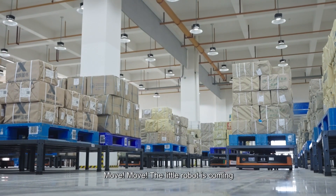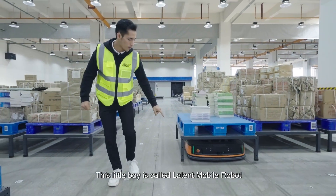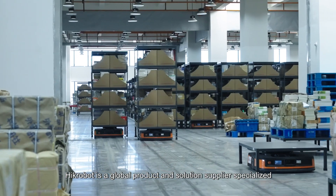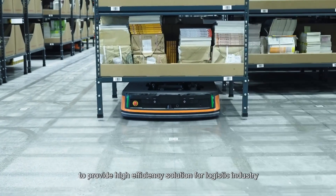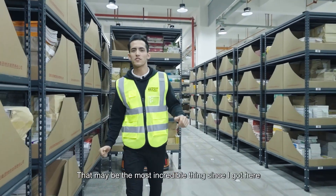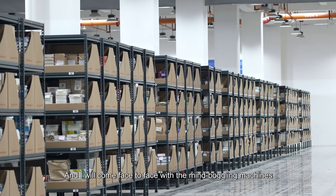Move, move — the little robot is coming! This little robot is called the Littin Mobile Robot from Hekrobot Company. Hekrobot is a global product and solution supplier specialized in machine vision and mobile robots. They have rich experience providing high-efficiency solutions for the logistics industry. That may be the most incredible thing I have seen since I got here, and I will come face to face with these mind-boggling machines.